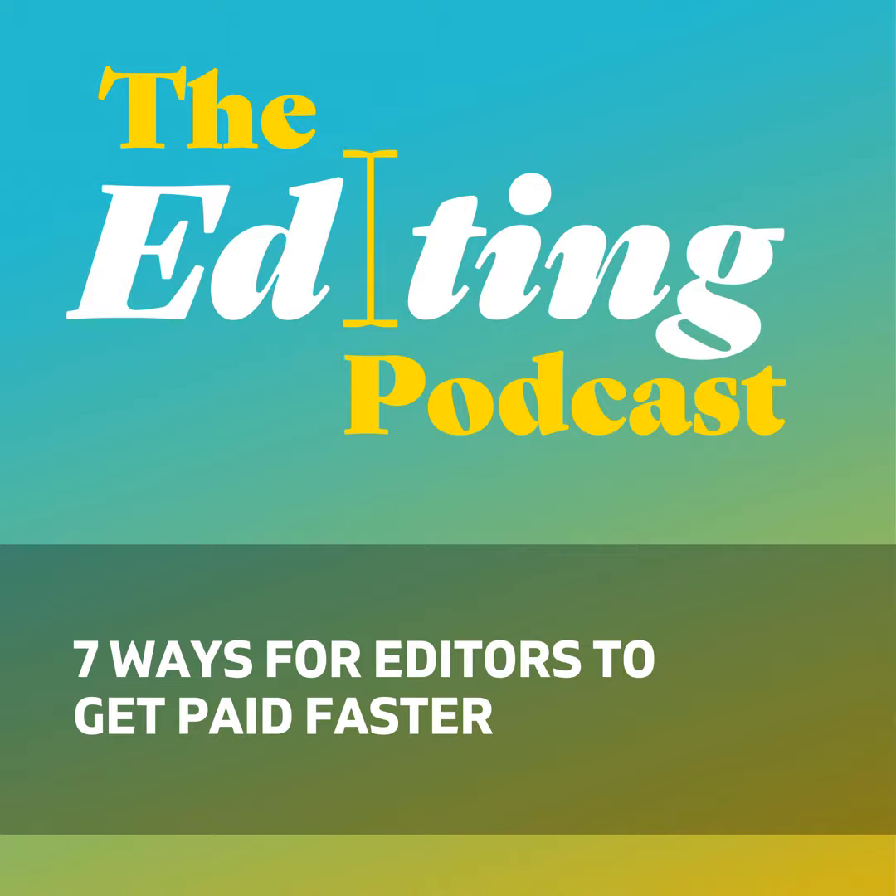I'm Denise, she's a non-fiction editor. And I'm Louise, she's a fiction editor. And together, we're The Editing Podcast.